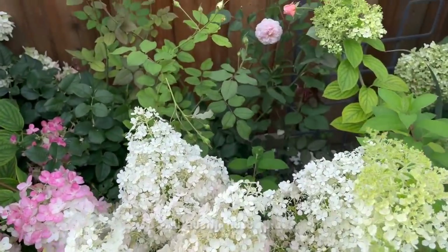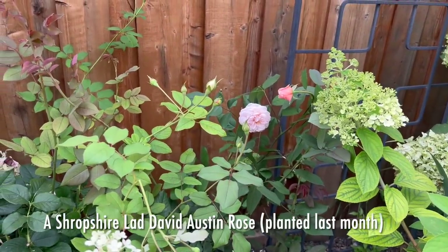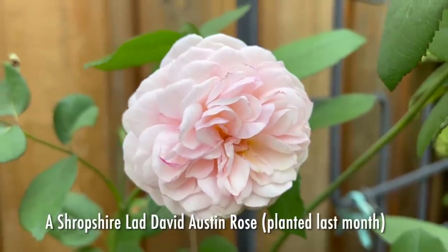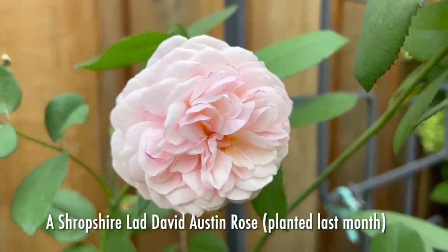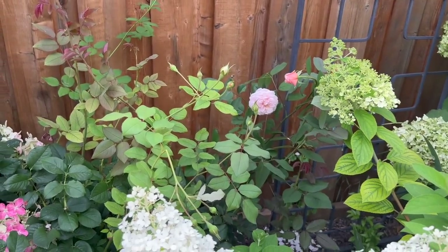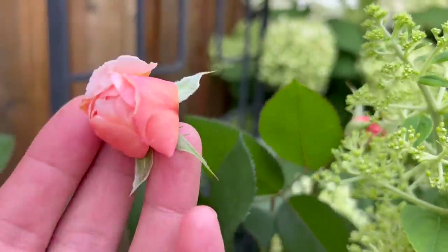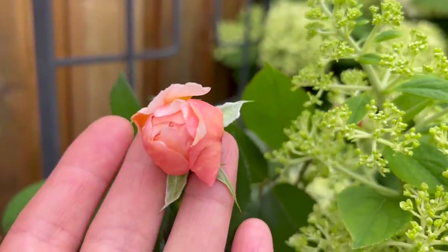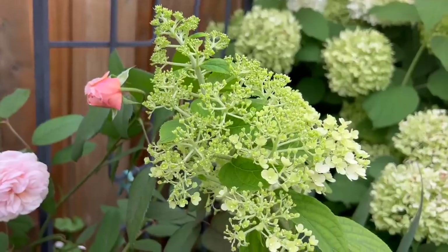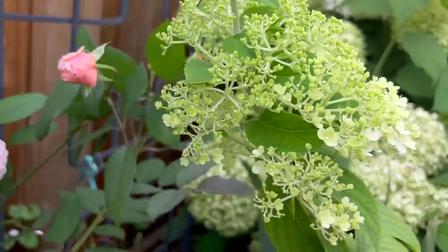Right behind these Bobo blooms, I actually have a few blooms of the Shrubshire Lad roses blooming. I wasn't sure I was going to get to see them at this time of year because of the Japanese beetles, but I've been so lucky in the last few days to have seen a few beautiful blooms. The buds on here look really pretty as well — I love that sort of peachy-pink color of the fresh buds. I'm also loving the contrast of the fresh chartreuse-green Bobo panicle against the peachy pink of the rose buds.